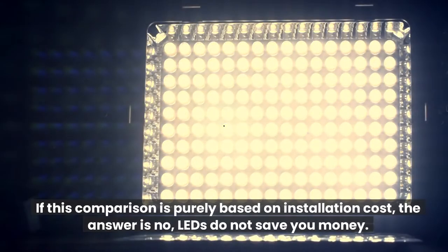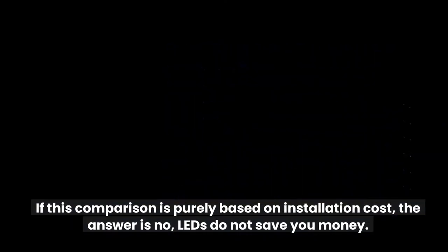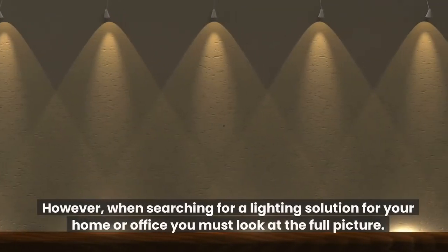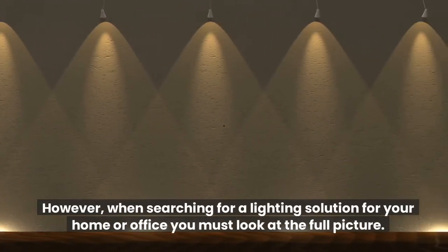Do LED lights save you money? If this comparison is purely based on installation cost, the answer is no — LEDs do not save you money. However, when searching for a lighting solution for your home or office you must look at the full picture.